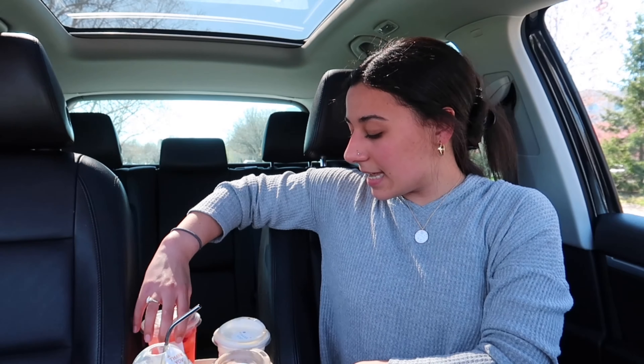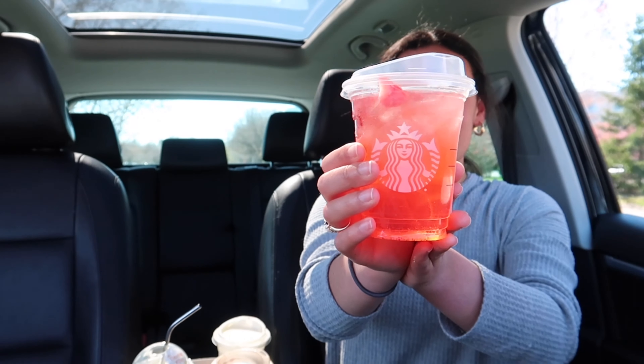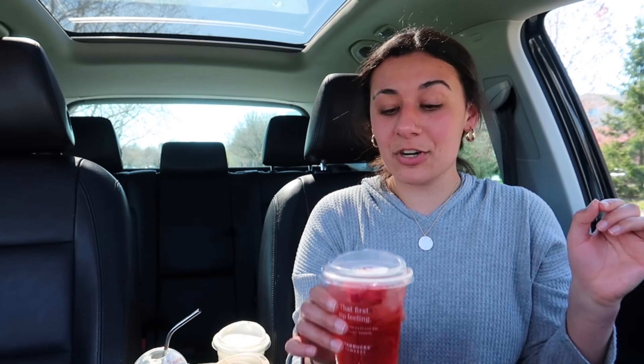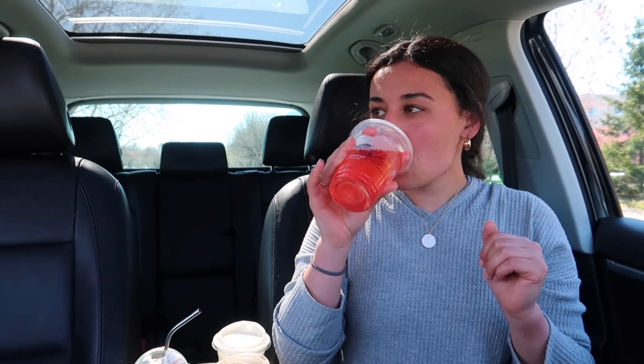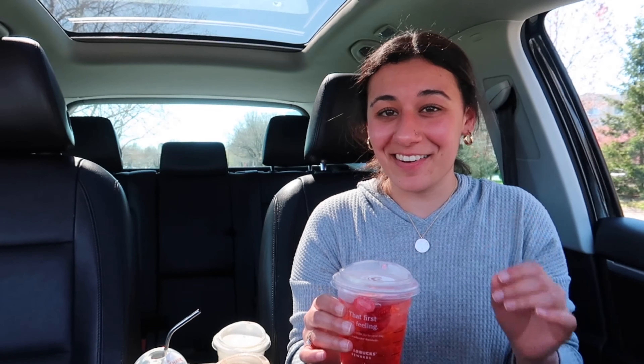The next drink is the strawberry acai refresher. Look how pretty that is — so freaking pretty. I think this one is going to taste really good. Let's give it a try. That one's good — it is so refreshing, literally so refreshing. Oh my gosh, this is so good. I think this one might be my drink for the rest of the day. This is really refreshing — it's so nice right now because it's so hot in this car.